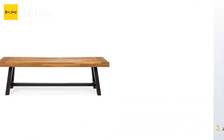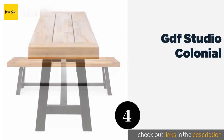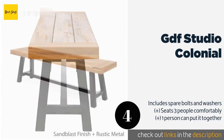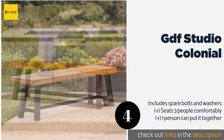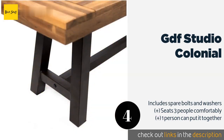The next one is GDF Studio Colonial. For its quality craftsmanship, the GDF Studio Colonial is an impressive value. It comes with a sandblasted surface to which you can easily apply your own stain or finish, and its versatile style will work well in urban homes, rural environments, and everywhere in between. This product is available on Amazon for $122. Check out the link in the YouTube description.